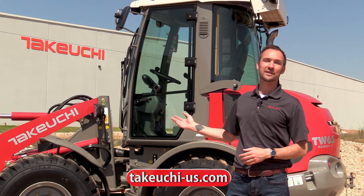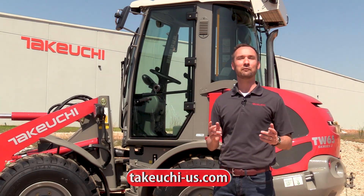I want to thank you today for taking a look at the TW 65 Series 2. Look for more feature videos coming soon.